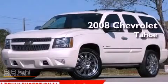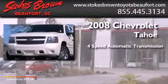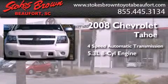This is a 2008 Chevrolet Tahoe. This SUV has a 4-speed automatic transmission and a 5.3-liter V8.